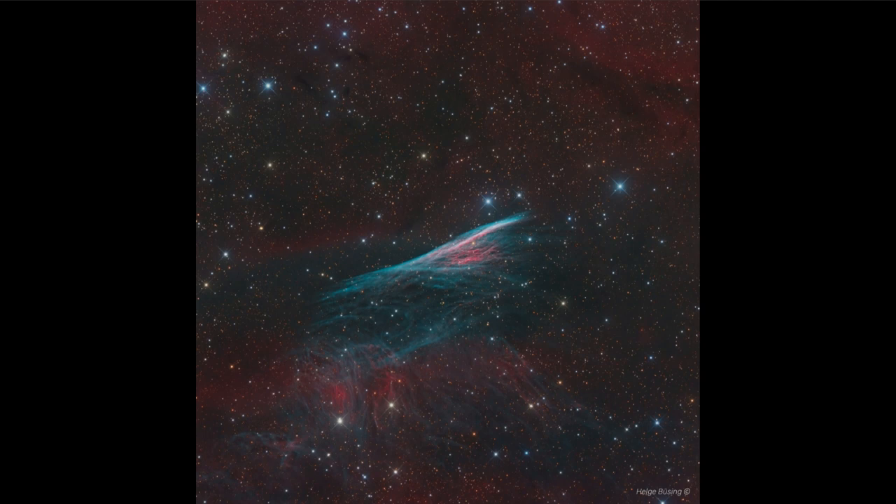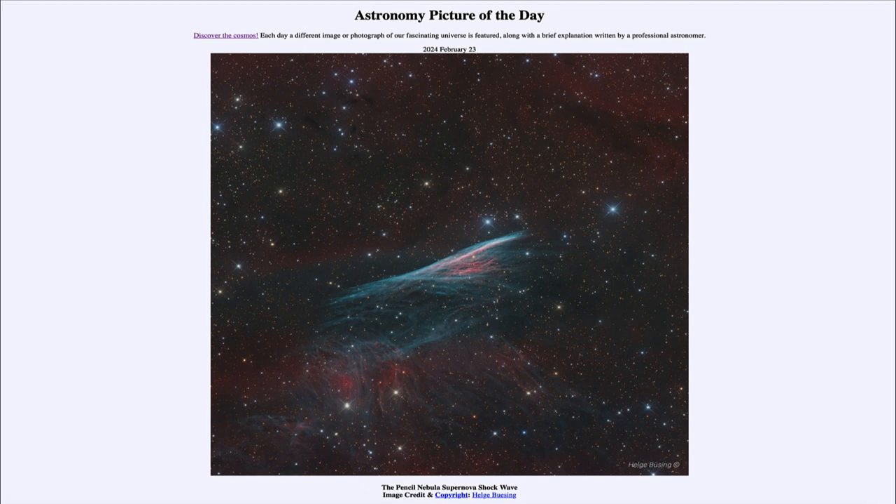So we can thank the supernovae that have given us the elements that make up our planet. That was our picture of the day for February 22nd of 2024, titled the Pencil Nebula Supernova Shockwave. We'll be back again tomorrow for the next picture. Until then, have a great day everyone, and I will see you in class.